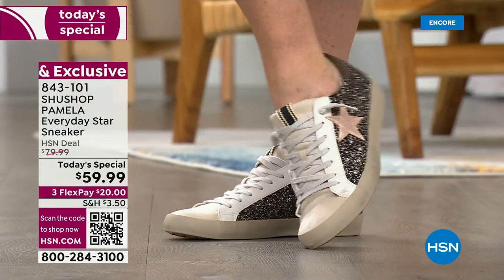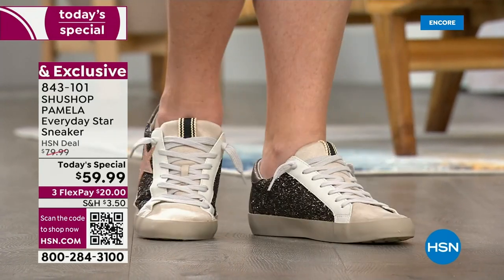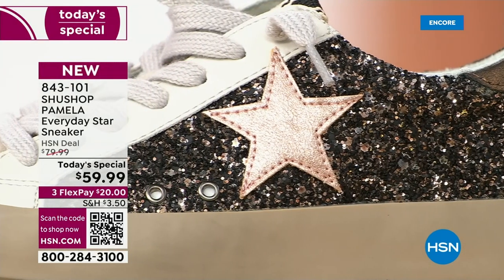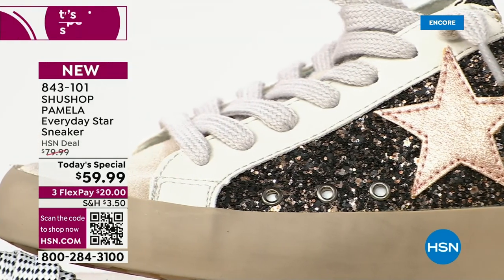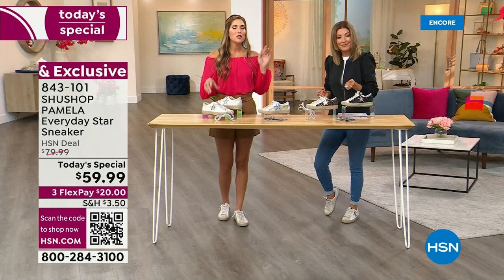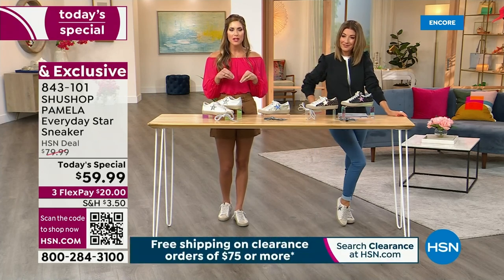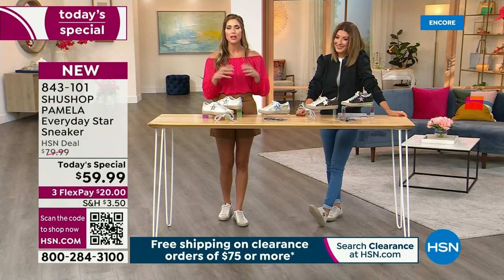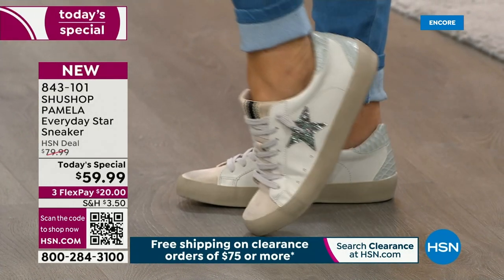No one else has all these colors, sizes, widths, and as far as I could tell from my own personal shopping, no one else has the Pamela at $59.99 with an additional pair of shoelaces. Whether you're going back to school or just love getting a new pair of shoes, as soon as you take those new sneakers out of the box you're like yeah. There's something for each person's style — whether you want muted or the Multi or the Pink Star.